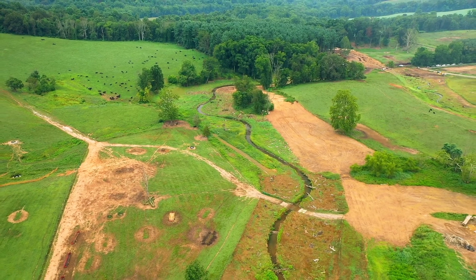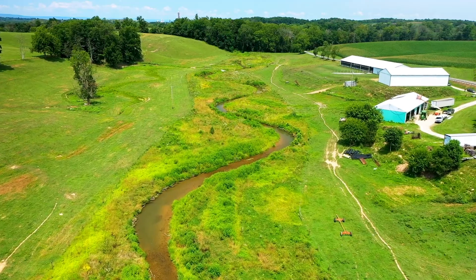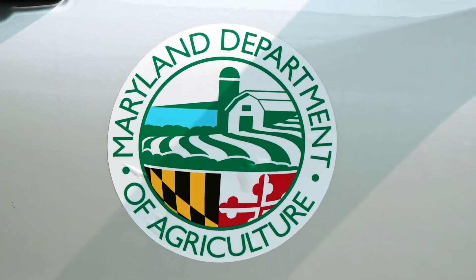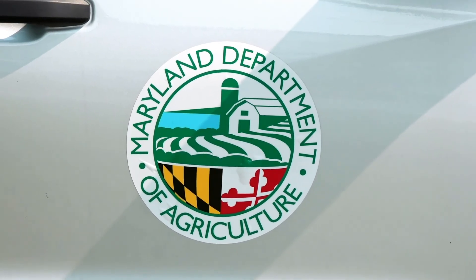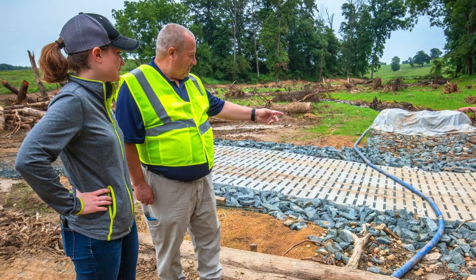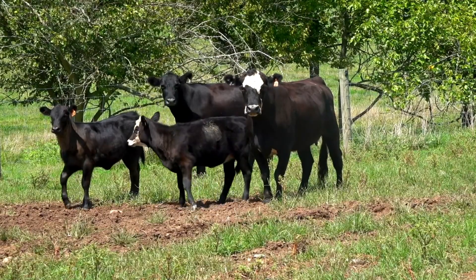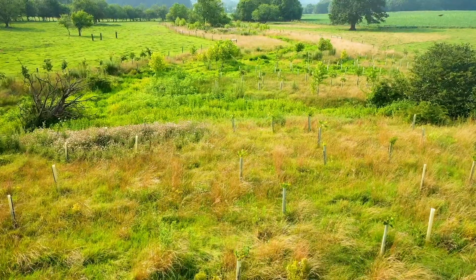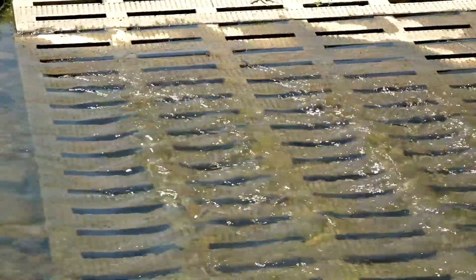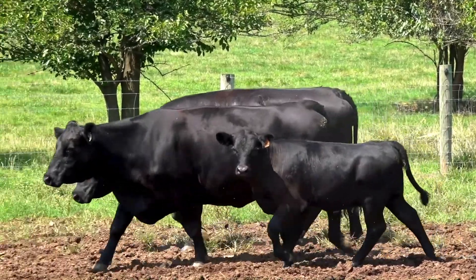The Baltimore County Soil Conservation District is part of Maryland's Conservation Partnership that includes the Natural Resource Conservation Service with USDA and the Maryland Department of Agriculture. One of the district's goals in working with MDA is to install best management practices on farms. This is a way to improve the environment on the farm, improve water quality, reduce erosion and runoff, and prevent manure from getting into the streams.